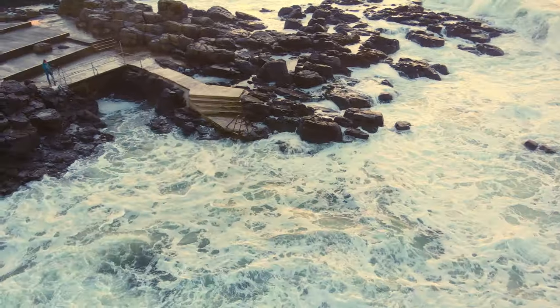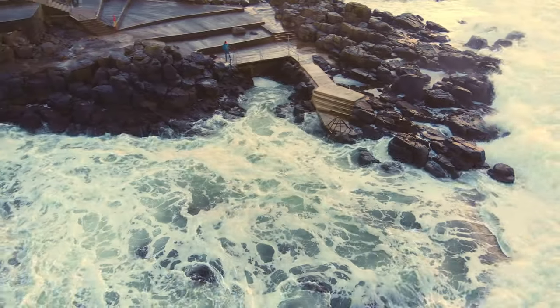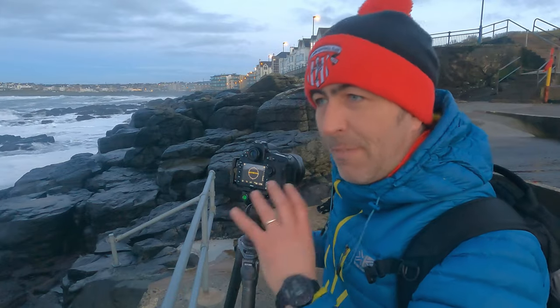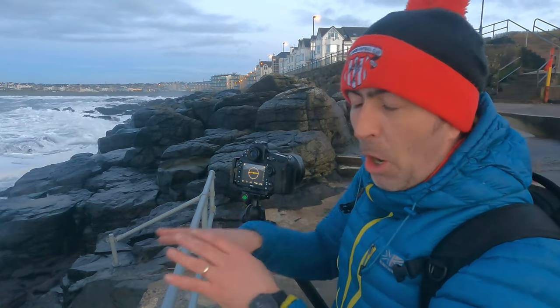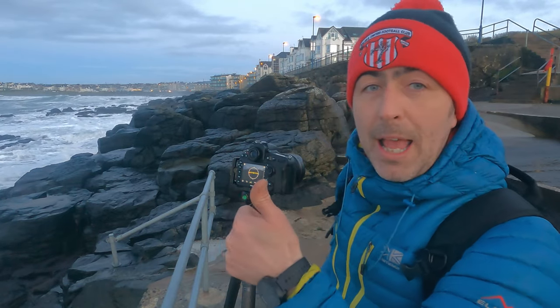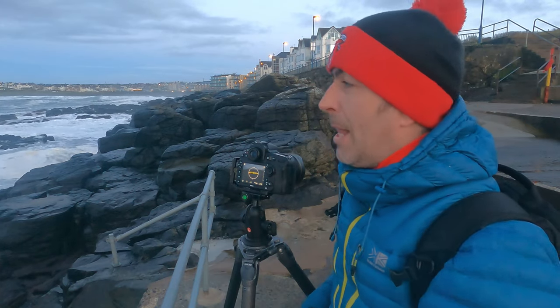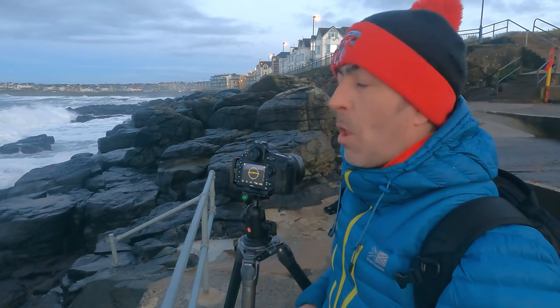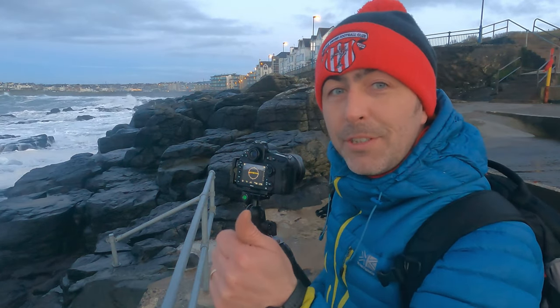It's a fantastic spot. Took a few photographs at different exposures — different shutter speeds and different ISOs — to try and get different blurs in the water. Anyway, hit the like button; it's a great help for the channel. We'll see you again in the next video. Thanks for watching — cheerio!